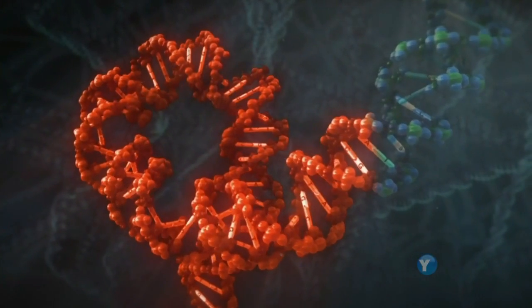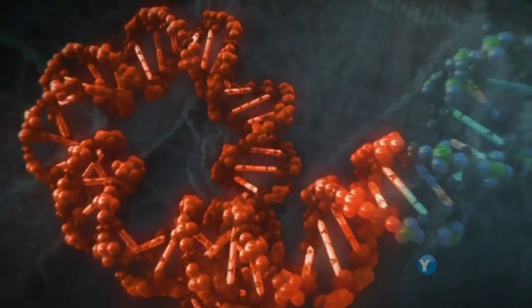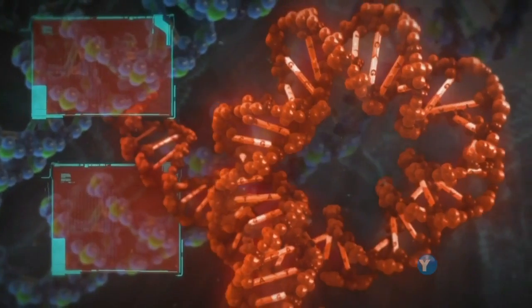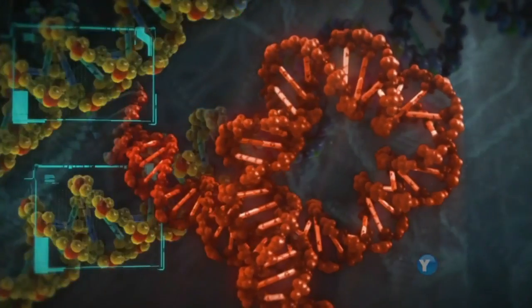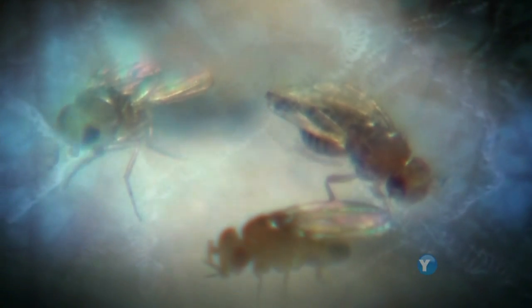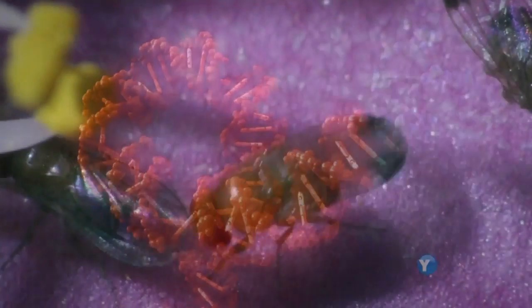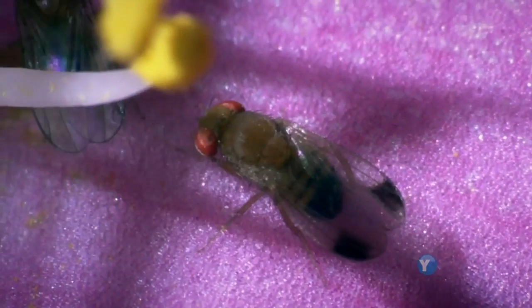Carroll had found something that is revolutionizing our understanding of how different animal bodies have evolved — a piece of DNA called a switch. Switches are not genes; they don't make stuff like hair, cartilage, or muscle. But they turn on and off the genes that do. Switches are very powerful parts of DNA because they allow animals to use genes in one place and not another, at one time and not another, and so choreograph the spots and stripes and splotches of animal bodies. In the case of the fruit fly, it's a mutation — a change in just a few letters of the DNA — that has caused the paintbrush gene to be switched on, and so a whole new species with wing spots has been created.